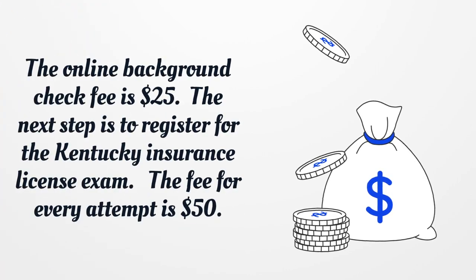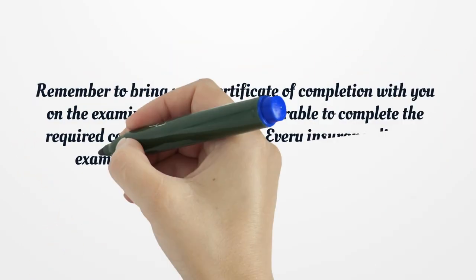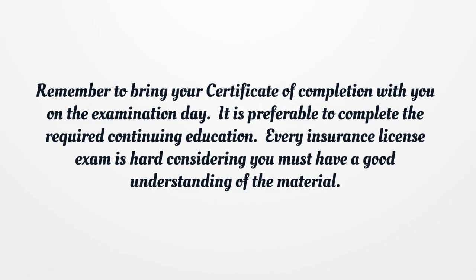The next step is to register for the Kentucky Insurance License exam. The fee for every attempt is $50. Remember to bring your Certificate of Completion with you on the examination day.